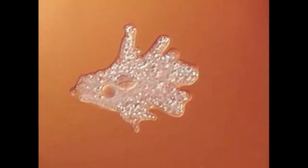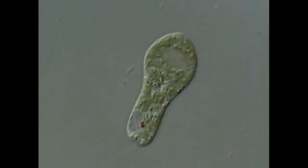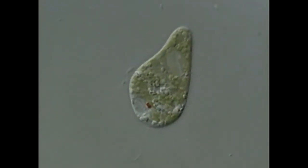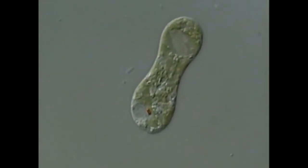Sometimes a cell is the organism. Single-celled, or unicellular, organisms do many of the same things as multicellular organisms. They grow, eat, excrete, and reproduce.